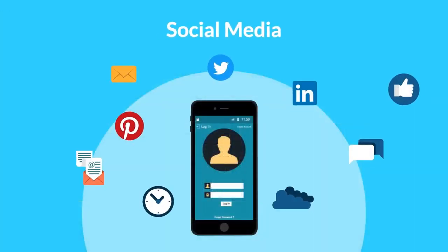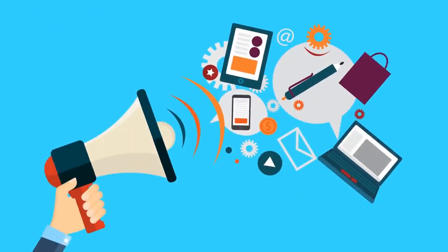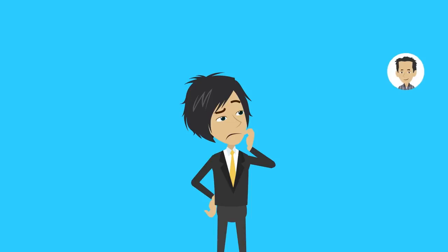Whether it's social media, search engine marketing, or other kinds of advertising, you need to spend a lot of time and a ton of money to spread your message. And most of the time, it doesn't work.